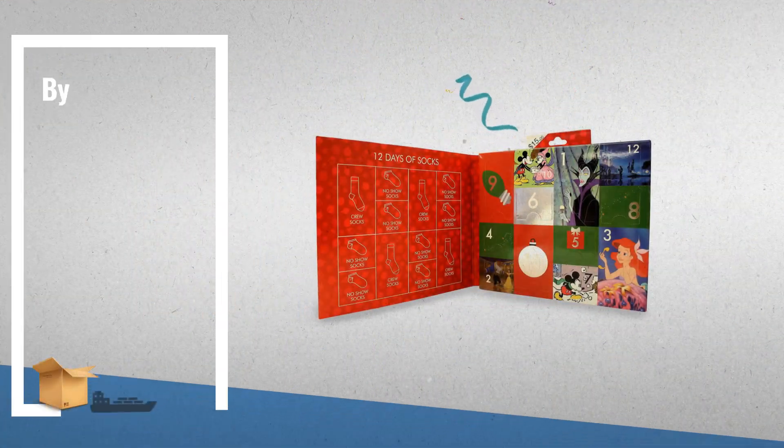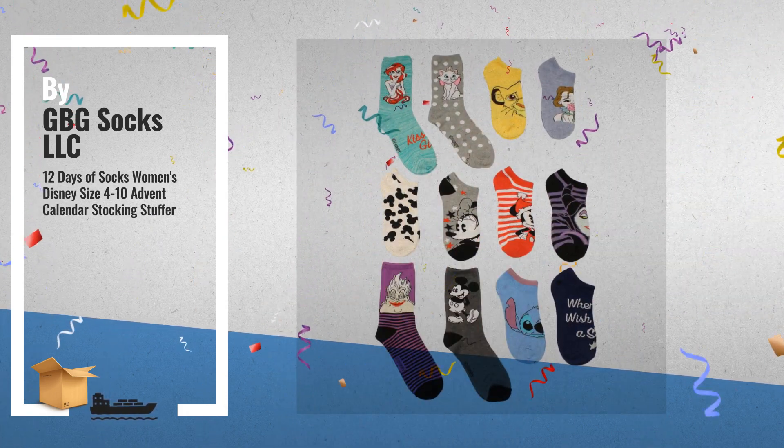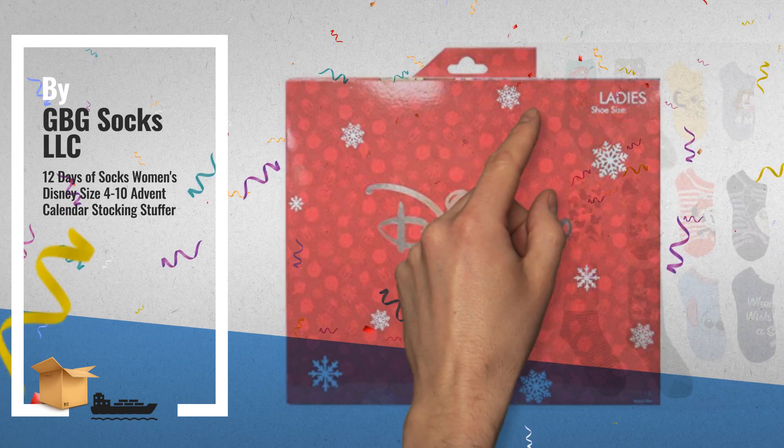Number 7. 12 Days of Socks, Women's Disney Size 4-10, Advent Calendar Stocking Stuffer, by GBG Socks LLC.